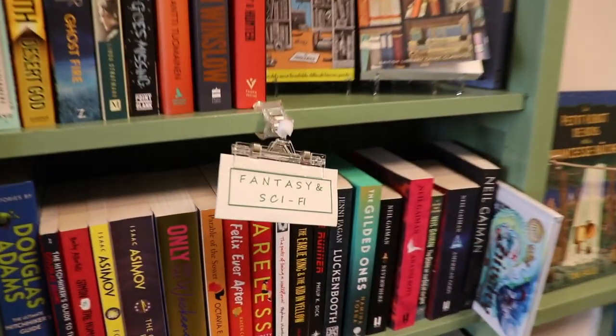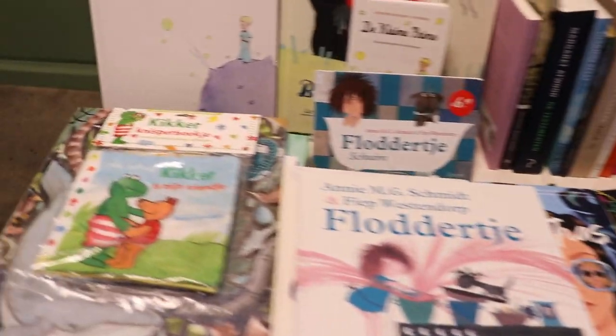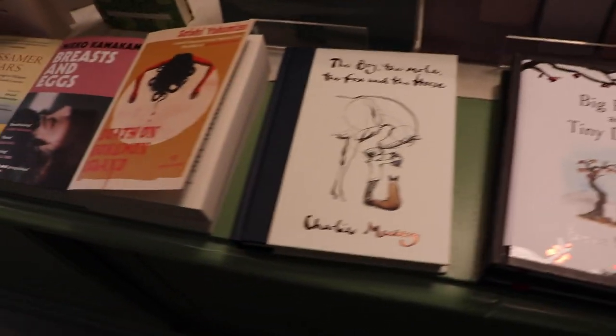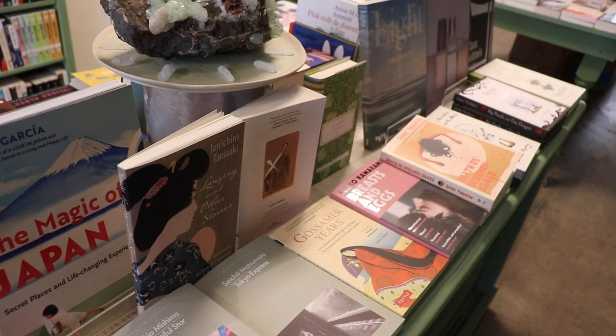Over here there's a little sci-fi and fantasy section, which I always gravitate towards — lots of Heartstopper, love to see that. A lot of these are modern prize winners; they change up the displays quite a lot. But almost always you'll see a lot of Japanese fiction because one of the owners is an expert in modern Japanese fiction, so we had a lot to talk about. While I was in Stanza I bought two Mishima books — I'm a bit conflicted about Mishima, but that's kind of the point, to get unconflicted.